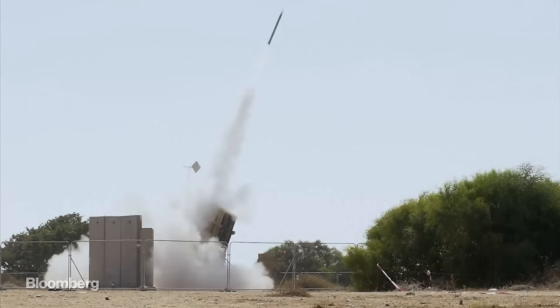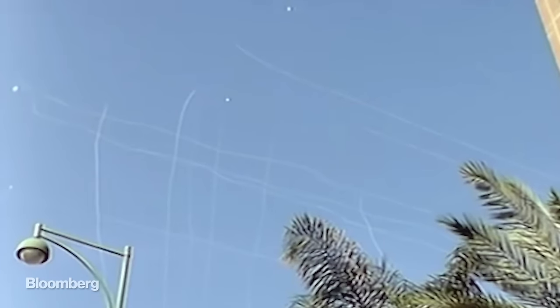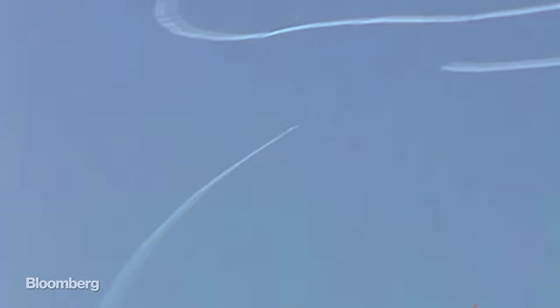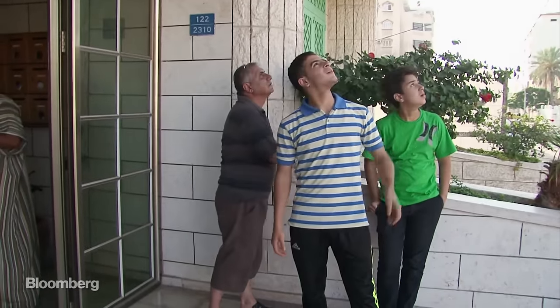It's said that Iron Dome has taken down more than 1,000 missiles since it turned on in 2011, with a 90% success rate. Some people question the accuracy of these figures. What's clear, though, is that the algorithms capable of directing projectiles while performing a cost-benefit analysis on human life are among the most advanced in the world.